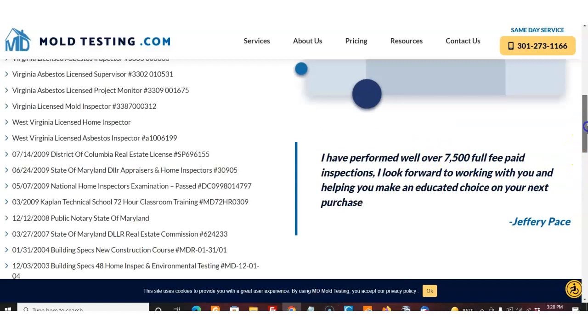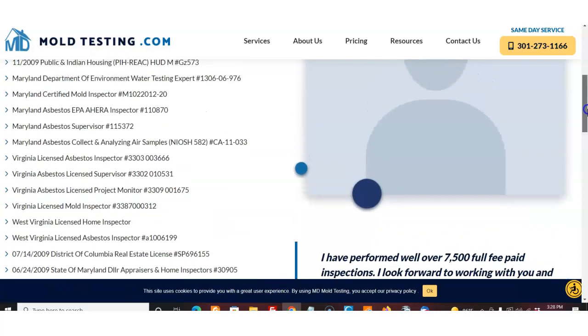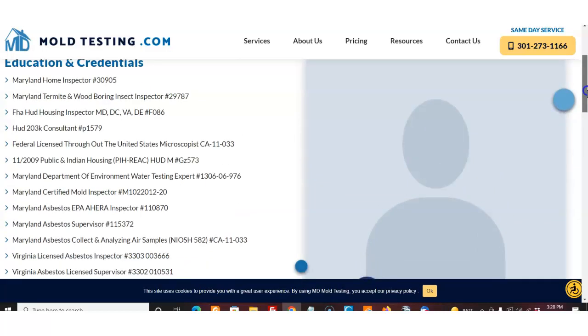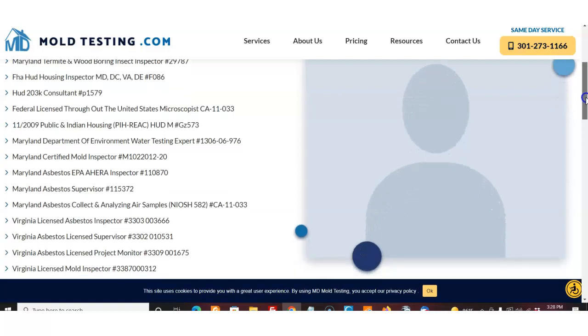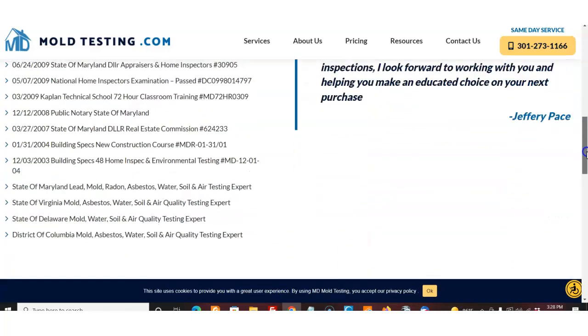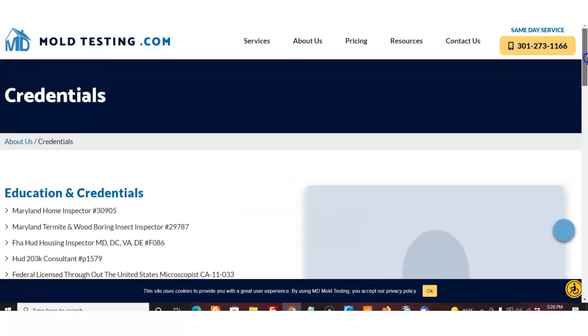This is who you're dealing with at MD Mold Testing — they've been around for years. The owner, Jeff Pace, has personally done over 7,500 full fee paid inspections. That's unbelievable — that's years and years of experience. You can see his qualifications here: termite inspection, FHA HUD housing inspector, federal license to the United States microscopist — endless qualifications and licenses. A real professional you can rely on. I've personally dealt with him for years; he's a great guy and totally reliable in everything he does.